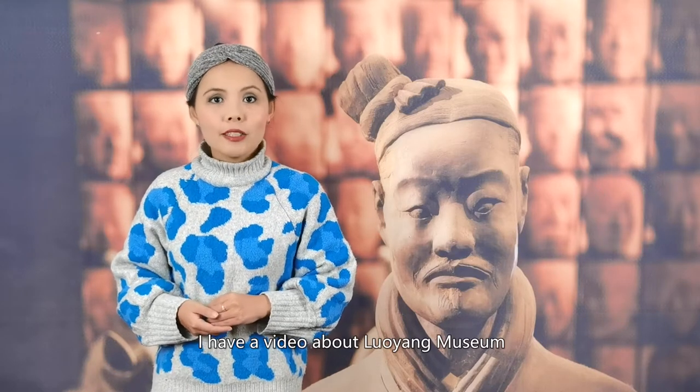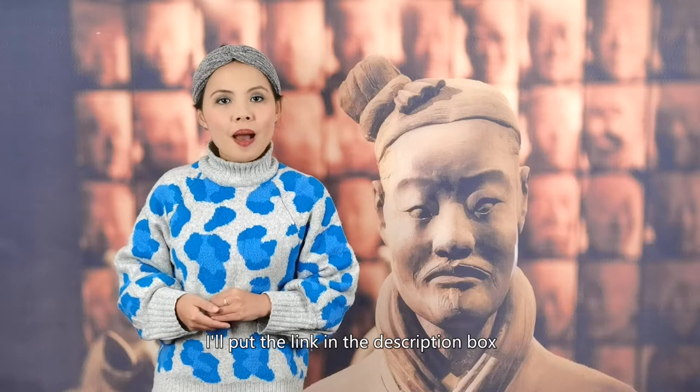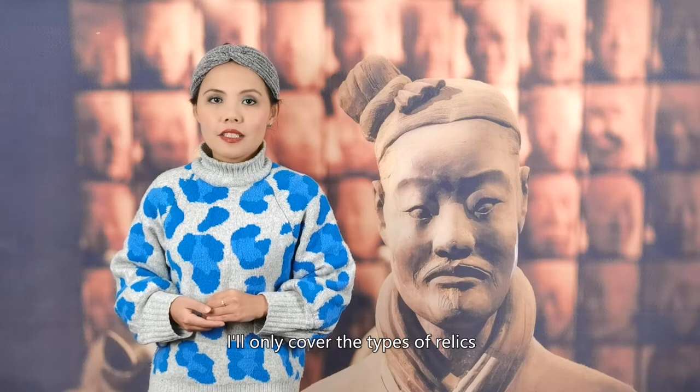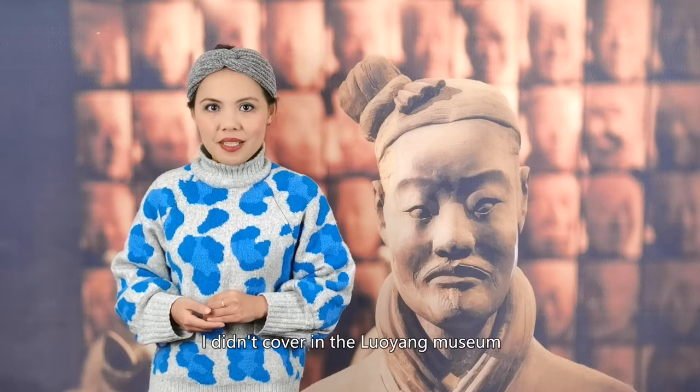I have a video about the Luoyang Museum — I'll put the link in the description box. Since I can't cover everything from the Shaanxi History Museum, in today's video I'll only cover the types of relics I didn't cover in the Luoyang Museum.